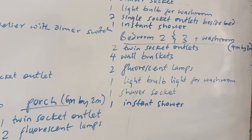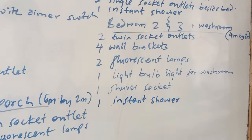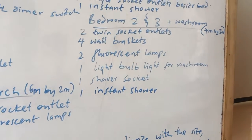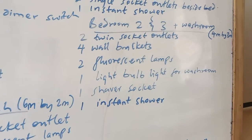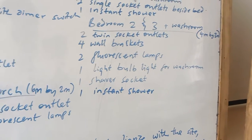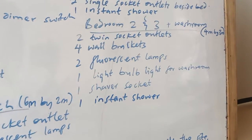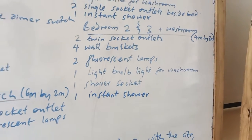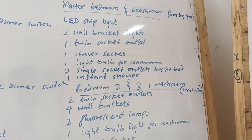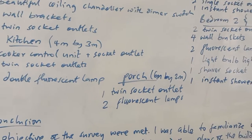For the other two bedrooms, which are the same dimension, we need one socket outlet for each room — that's two total. Two wall brackets for each room — that's four. One fluorescent lamp for each room — that's two. There's a light bulb for the shared washroom between the two rooms, a shaver socket in that washroom, and an instant shower. The master bedroom also has an instant shower. The porch has a twin socket outlet and fluorescent lamps.